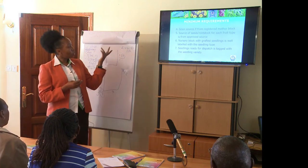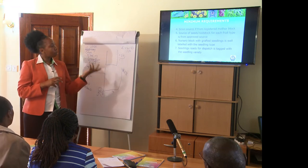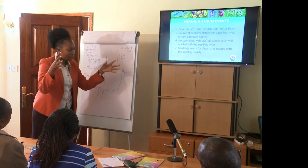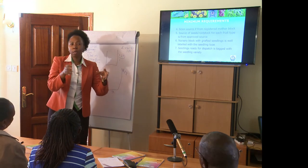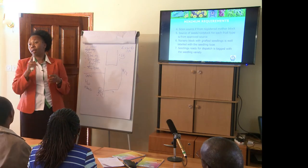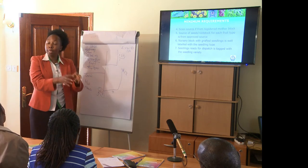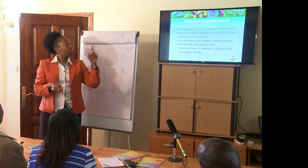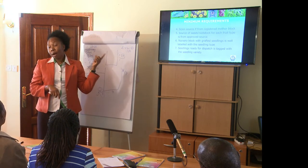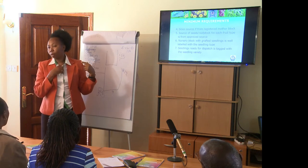For avocado, most people are familiar with which variety to use. Do not go to the market to pick seeds — avoid seeds that have been dumped there. In fact, in Nakuru County they de-registered a nursery because they found the operator was going to the market, collecting dumped seeds, and using them for rootstock.